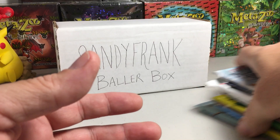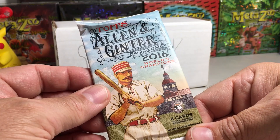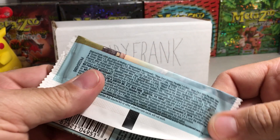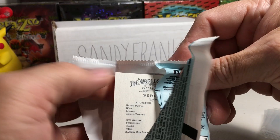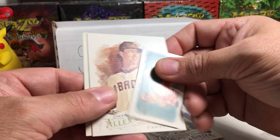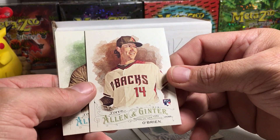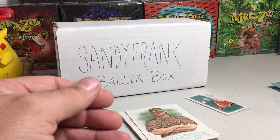Starting with 2016 Allen and Ginter — this is a retail pack. We'll show some odds on these if they have them. We got Welter, Santana — Jackie Robinson Baseball Legends. A mini of Patrick Corbin — that's a short print mini because it's number 310. Pete O'Brien and Garrett Cole.